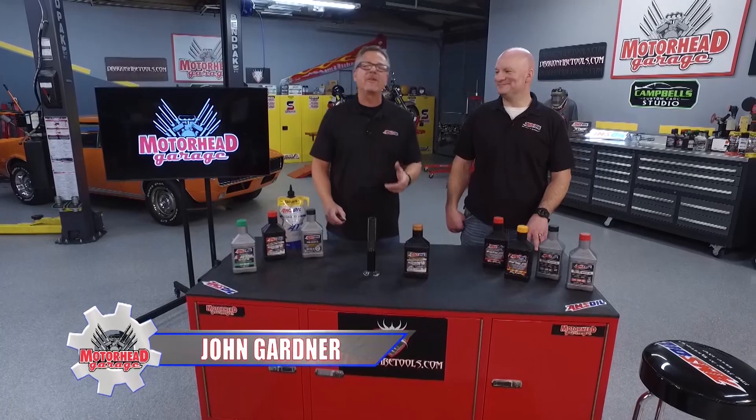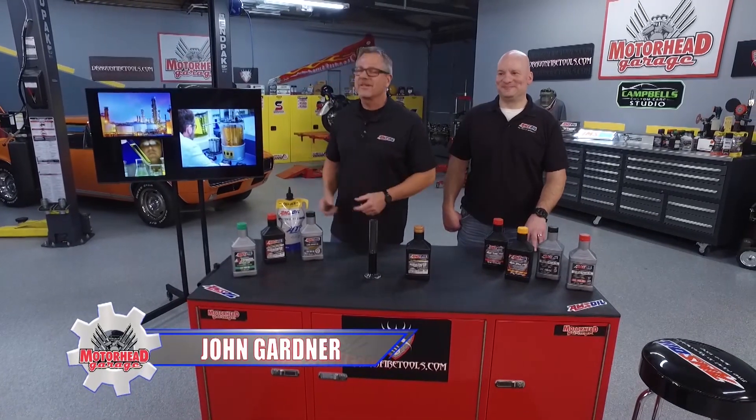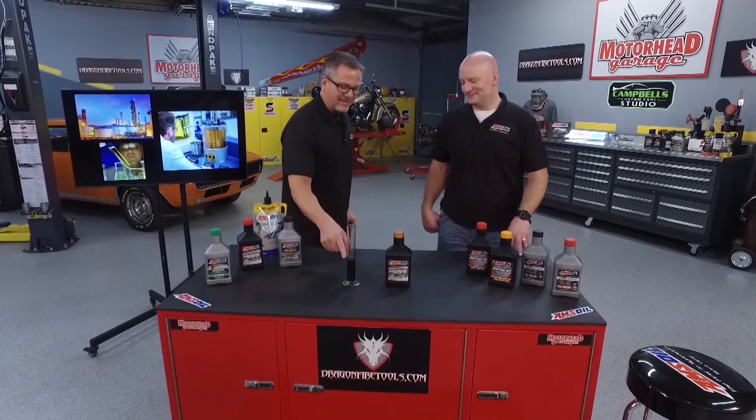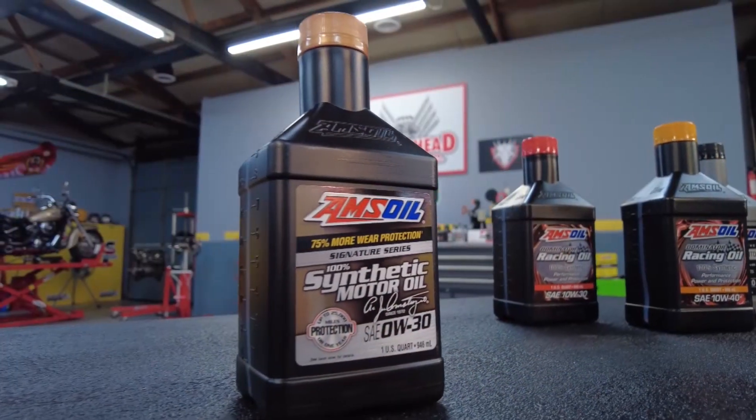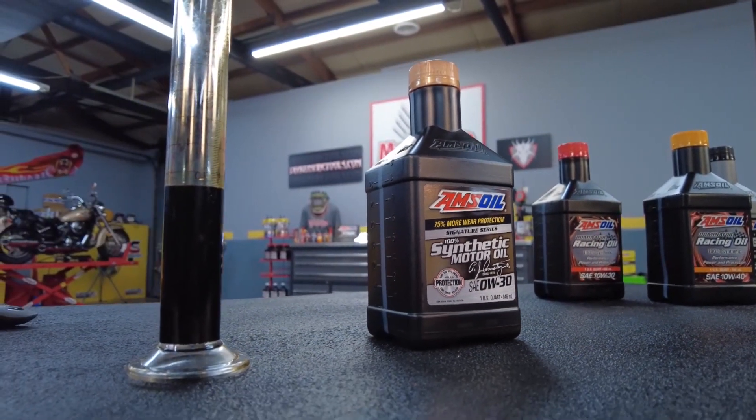Black gold, bubbling crude, Texas tea — we've all heard those terms before. We're talking about oil and how do we get it out of the ground from here all the way over to here? There's a ton of science that AMSOIL puts into it to make that product. Talk a little bit about it.